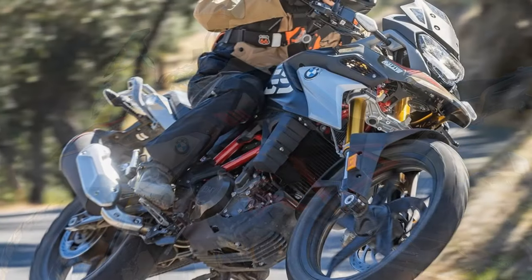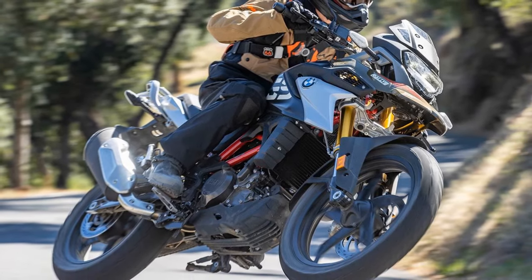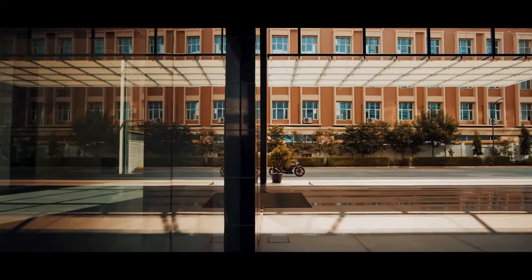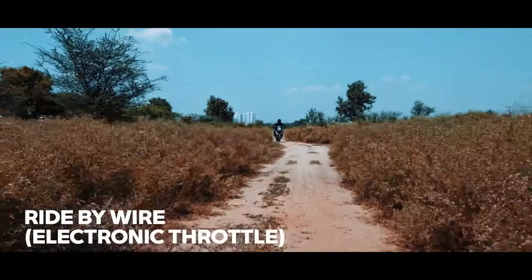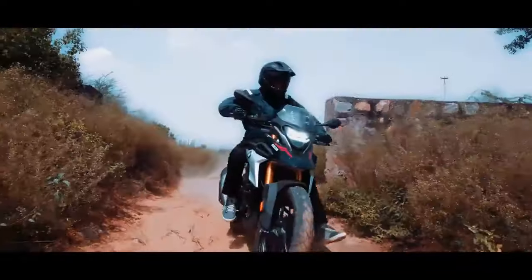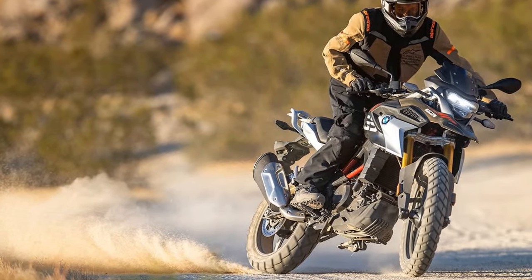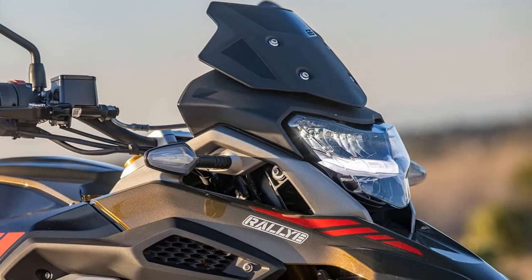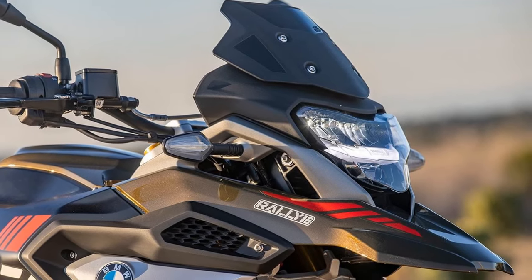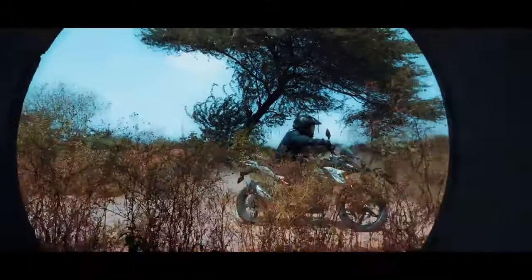The 2023 BMW G310GS is a great choice for riders looking for a capable and versatile adventure bike — perfect for commuting, touring, and light off-road riding, and a great value for the money. Pros include its capable and versatile nature, smooth and refined engine, good handling, comfort, and affordability. Cons include it not being the most powerful engine and not being a true off-road bike. If you're looking for a small adventure bike that can do it all, the 2023 BMW G310GS is a great option — a fun and enjoyable motorcycle sure to put a smile on your face.